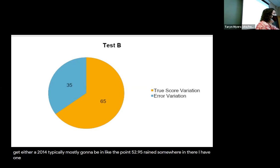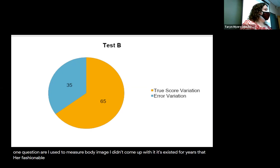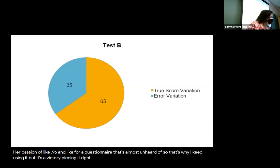It's rare to get either a zero or a one — we're typically going to be in the 0.50 to 0.95 range. I have one questionnaire I use to measure body image that traditionally gets a reliability coefficient of about 0.96, and for a questionnaire that's almost unheard of. That's why I keep using it.